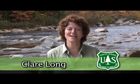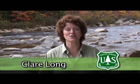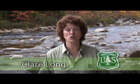Hi, I'm Clara Long of the White Mountain National Forest. The White Mountain National Forest has been known by many names, including the Land of a Thousand Springs by the Native Americans in the area.